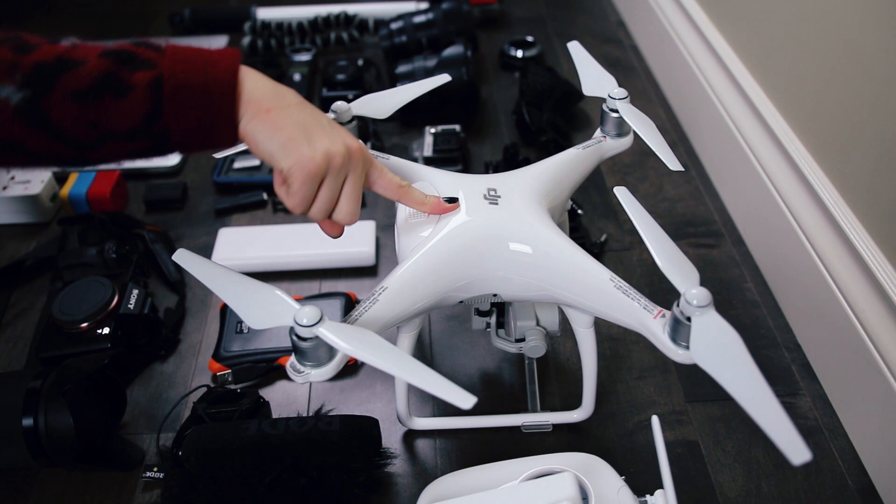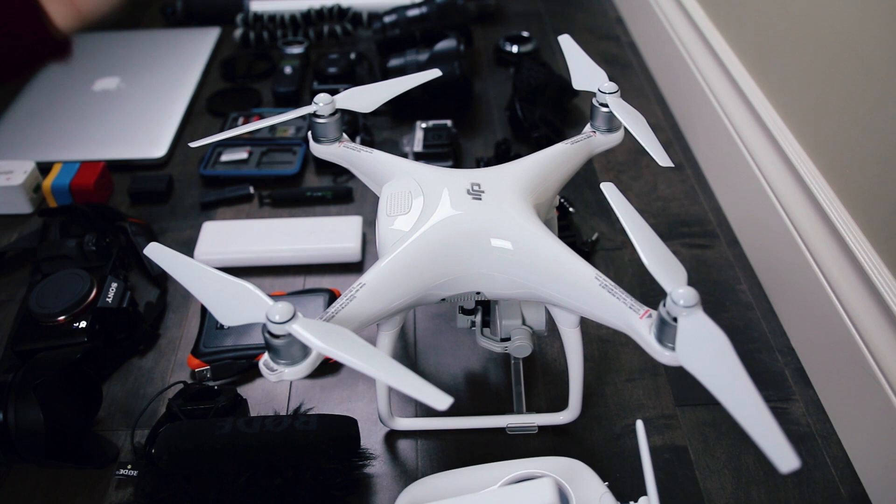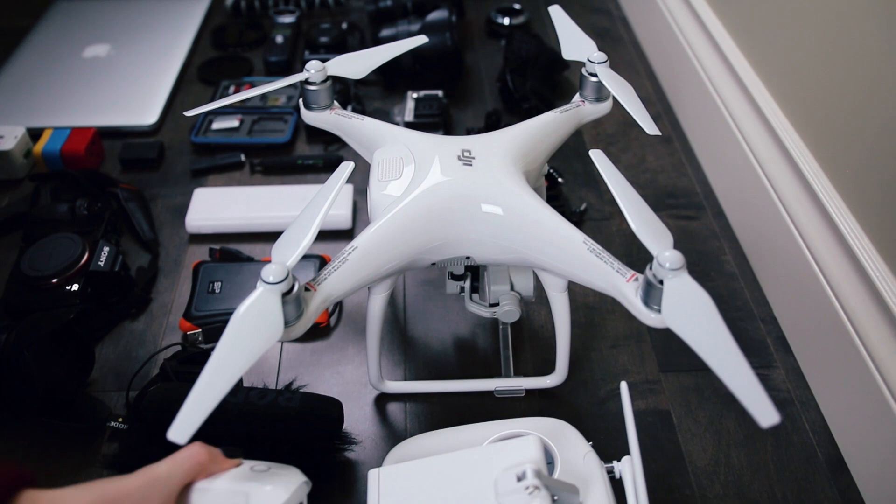This is the DJI Phantom 4, but I have ordered the DJI Mavic Pro and it is on its way. This is a beautiful drone but it's really big, as you can see. I also have a spare battery for it because I only get about 20 minutes of battery, and I always want to make sure I have enough battery to last. That's why I carry spare batteries and an extra battery pack.